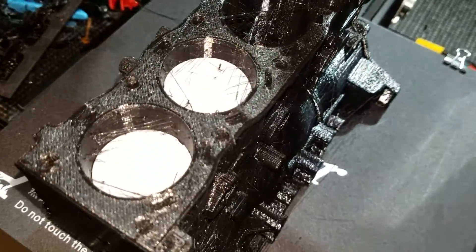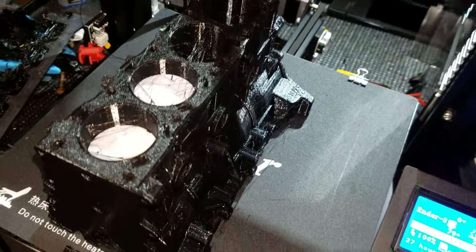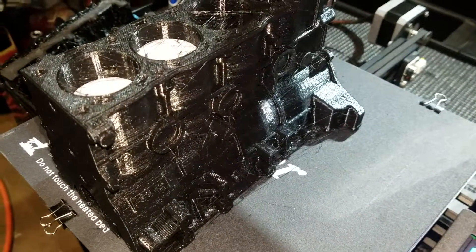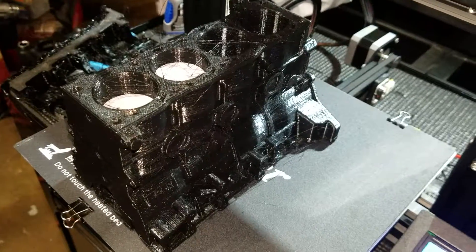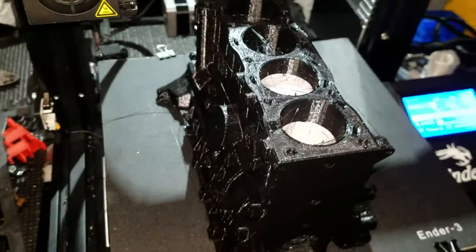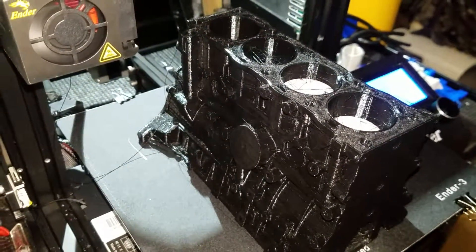As you can see, I already stuck two pistons in there just as a test. A little bit of Dremel sanding to clean it up, but other than that, 27 hours later I have a nice engine block. Not too bad — it's the biggest 3D printed thing I've done so far and I like it.